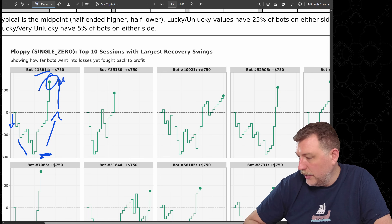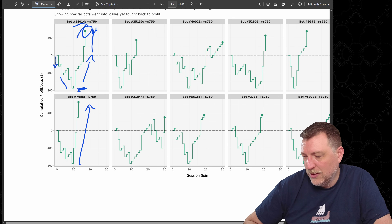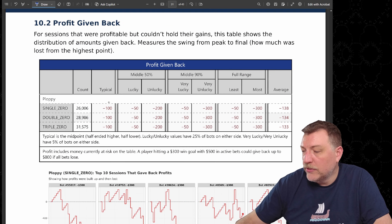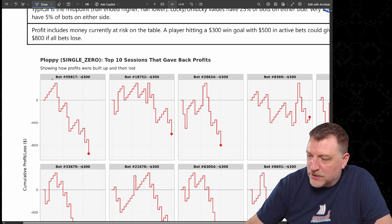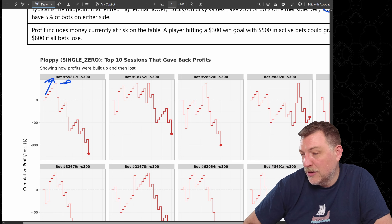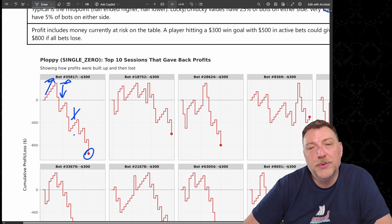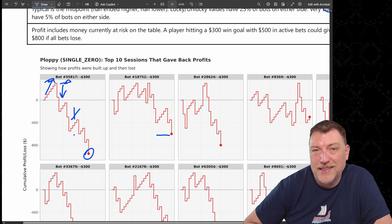Some of those recovery bots ended up down as far as negative $750, then took it all back and ended up with a nice win — around $18,014. About 26% gave back profit they had initially won. Typically they gave back $100, with the most being $300. Those bots got up near that level but didn't quite reach the $350 win goal, ending up losing their entire bankroll.